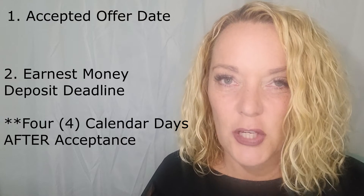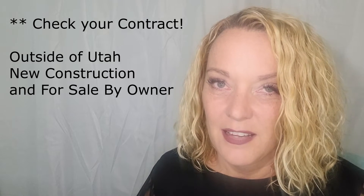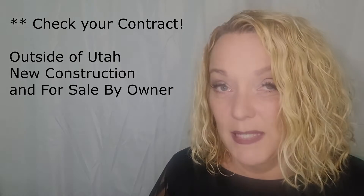The first one is the accepted offer date — and you're asking yourself, why should I track the accepted offer date? That's because the second important date you need to track is your earnest money deposit deadline, and they go hand in hand. In Utah, your earnest money deposit must be deposited within four calendar days of your accepted offer date. Check with your real estate professional to find out how to get that earnest money deposited on time. If you're purchasing new construction or out of Utah, check your contract because this date may be different.